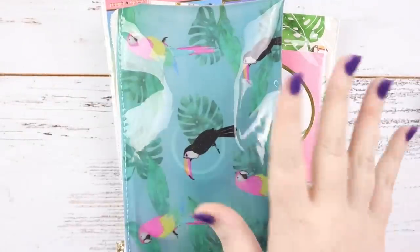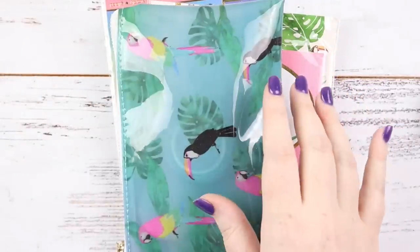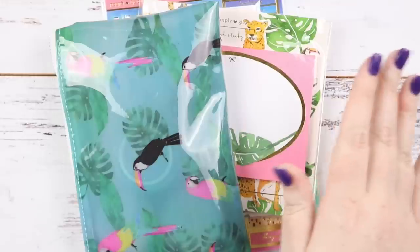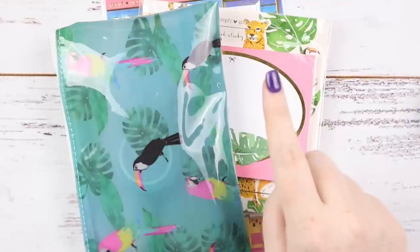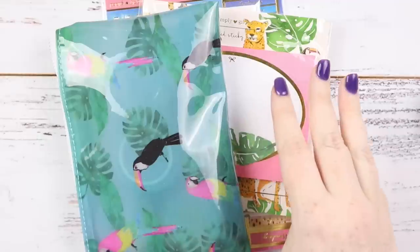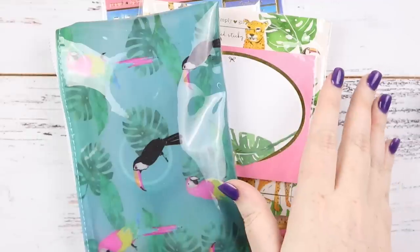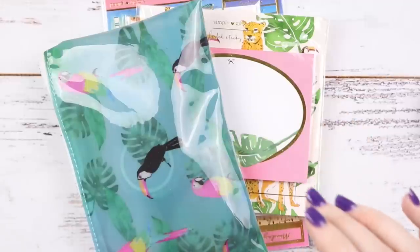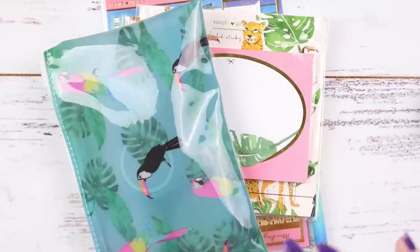I don't know what it is, but with Simply Gilded they almost always take the journaling cards out, and usually they have the sub box intact. But this time the box is gone, the journaling card, and the card that says what everything is — all gone. Maybe someone there doesn't like Simply Gilded, or they love it and they're stealing the cards or something like that.